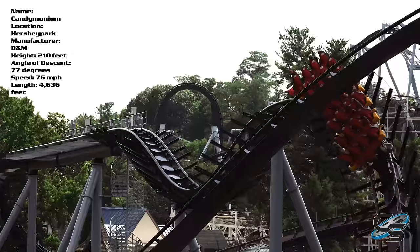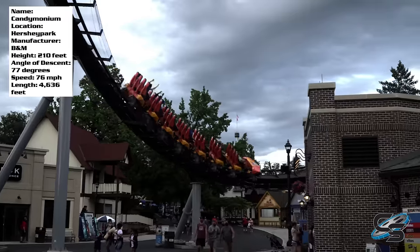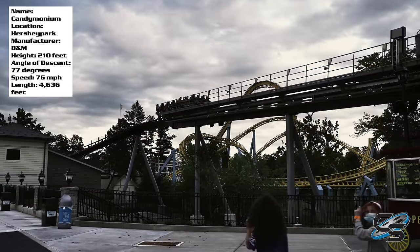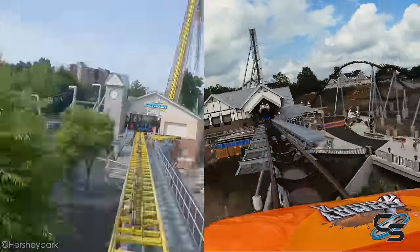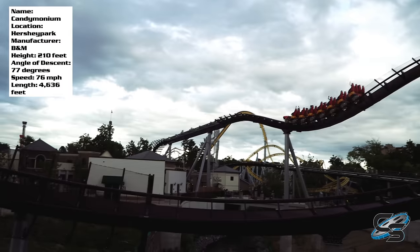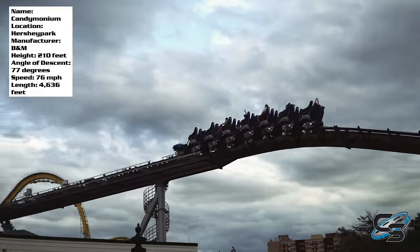After that, you do a slight little bank and a bunny hop into the brake run. There are two sets of brakes here — you slow down when you hit the first one and then bank slightly to the right, and then that's when you hit your main brakes. I pointed out that it is the exact same brake run setup as Skyrush — you slow down at the first set, bank to the right, and then hit your final brakes. For Candemonium, it's just so you can get from one side of the pathway to the other, but on Skyrush it's because you've got to go around Comet.